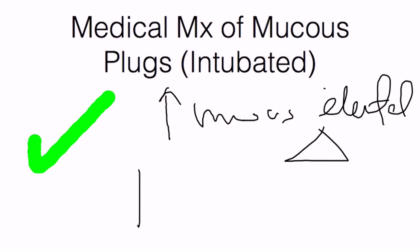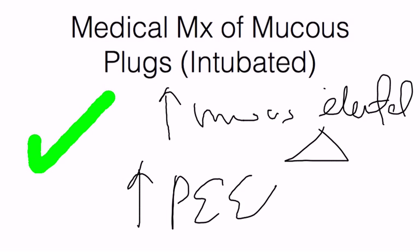The next step is to increase the PEEP gradually, as medically tolerated. The increase in PEEP may help open up plugged airways through collateral airway connections known as the pores of Cohn or the canals of Lambert, and this may be of benefit to the patient.